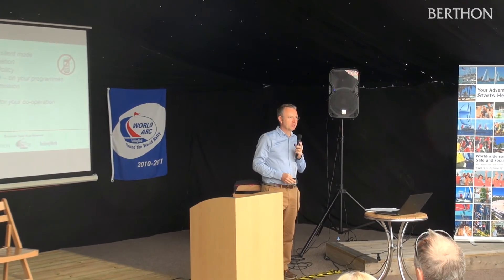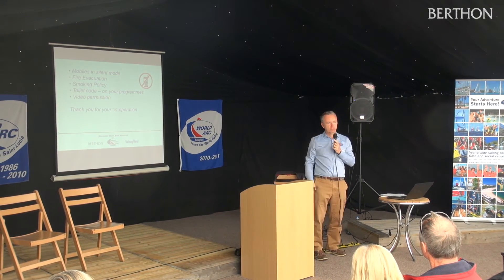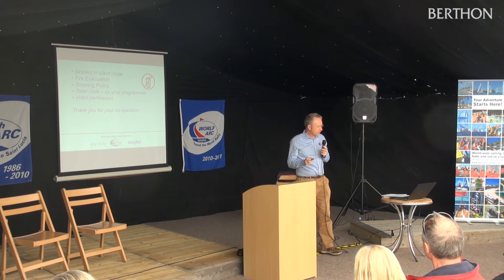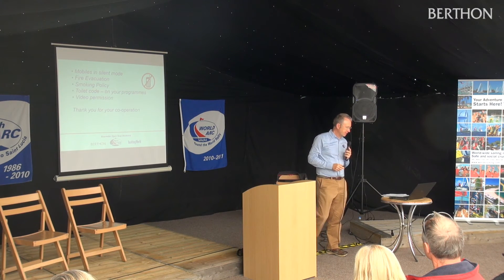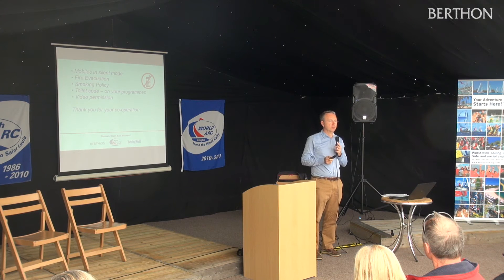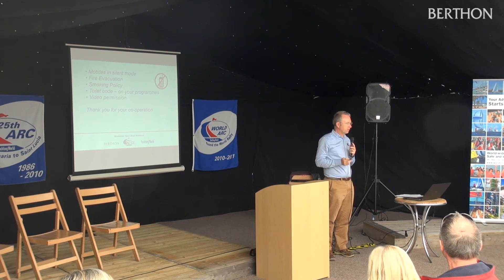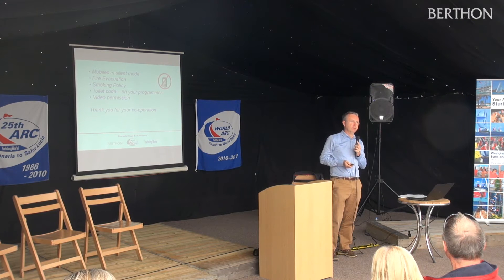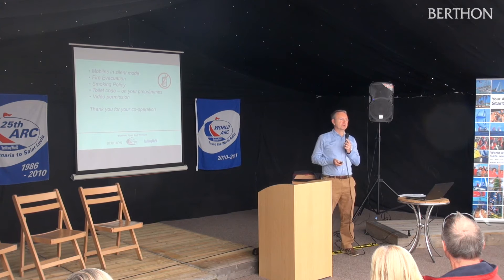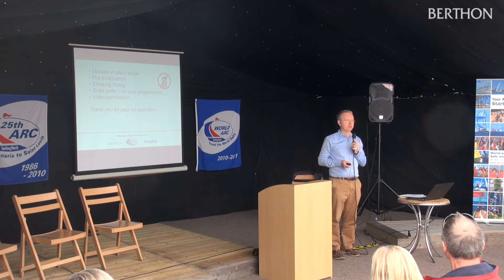Thank you, Alan. Just a few housekeeping points. If you'd be kind enough to turn off your mobiles, I'd appreciate that. For fire evacuation, should we need to empty the tent, the assembly area is on the main car park off to your left-hand side. Obviously no smoking inside, but you're very welcome to smoke in the assembly area outside. If you need the code for the showers and toilets, it's written on your programmes, and the help desk team can help you. We are filming the presentations today, so if anyone doesn't wish to be filmed, please make yourself known to me or to our cameraman. Otherwise we'll take that as your consent.